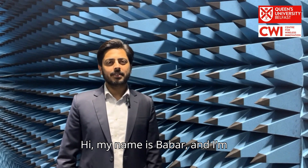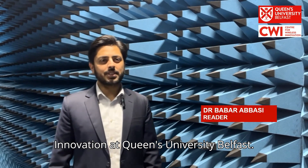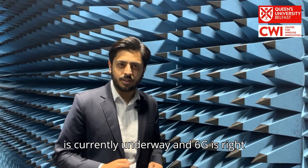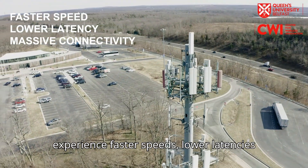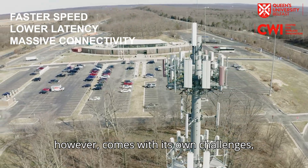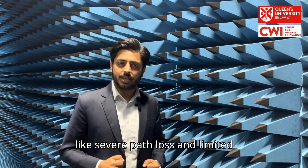Hi, my name is Babar and I am a researcher at the Centre for Wireless Innovation at Queen's University Belfast. The rollout of 5G new radio is currently underway and 6G is right around the corner. We are now set to experience faster speeds, lower latencies and massive connectivity by harnessing the millimeter wave spectrum, which however comes with its own challenges like severe path loss and limited coverage.